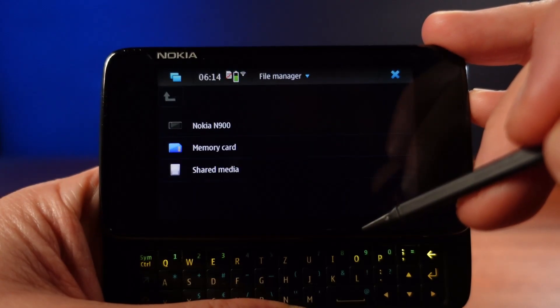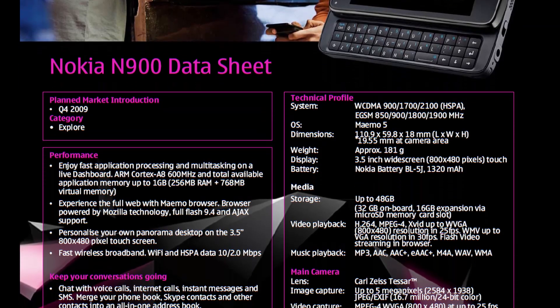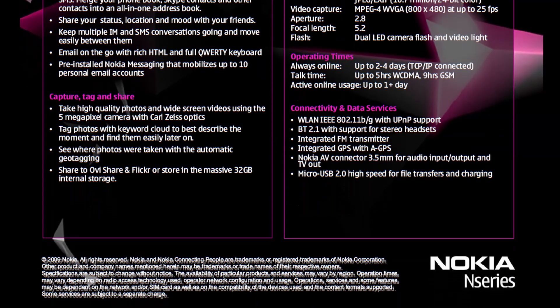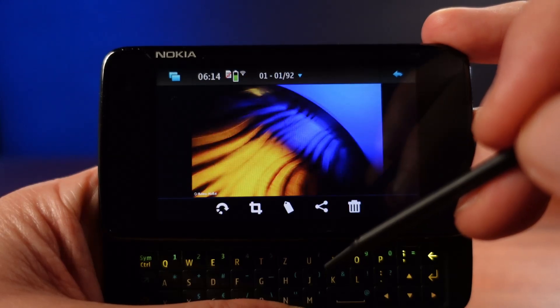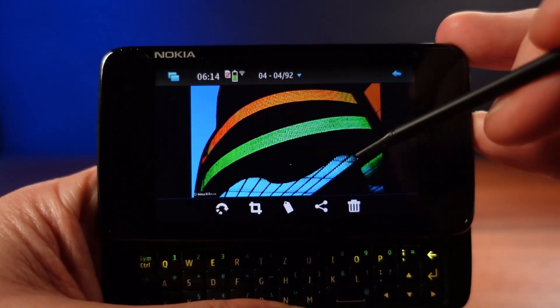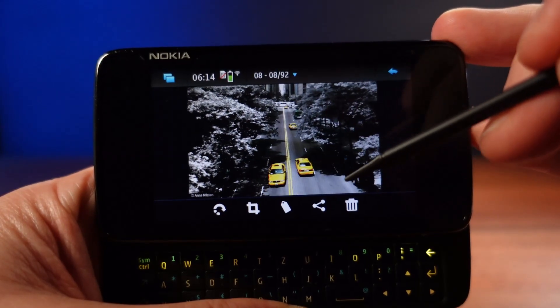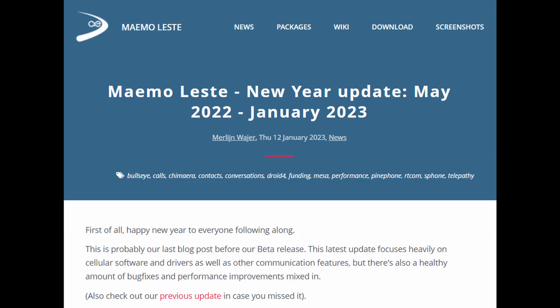The N900 was launched as a developer's phone — a way of getting MAEMO into the hands of people that would develop apps for this new operating system. The N900 turned out to be very popular even amongst consumers, though mostly with more technology-savvy people. It sold better than Nokia were expecting and developed a loyal following. In fact, there's still a die-hard fan base to this day, and there are still community updates for MAEMO even in 2023.